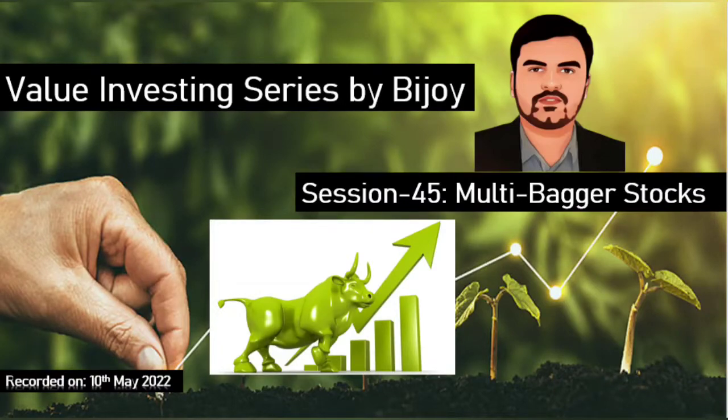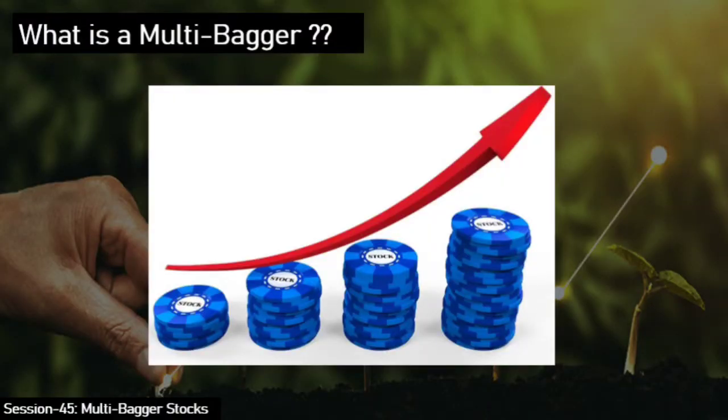Multi-baggers are essentially stocks that are undervalued and have all the characteristics of a value stock — like strong business fundamentals, healthy balance sheet, strong moat, and a futuristic, scalable, and sustainable business with obviously good corporate governance.